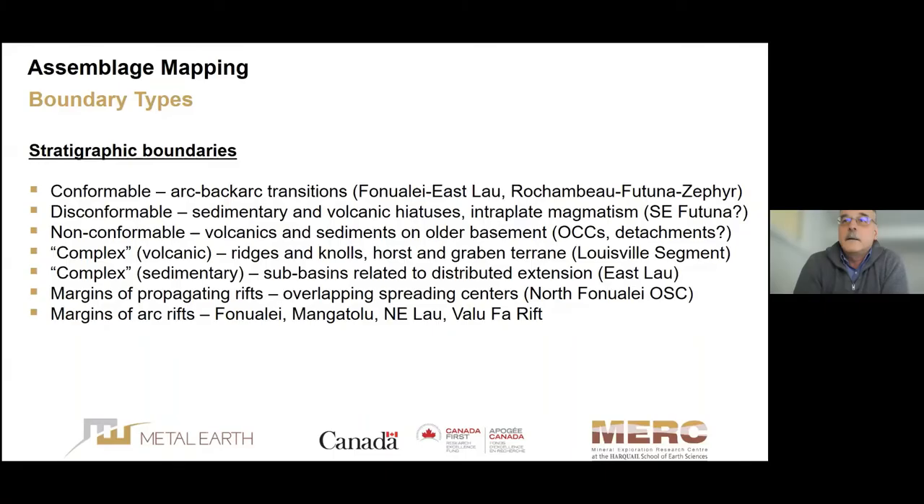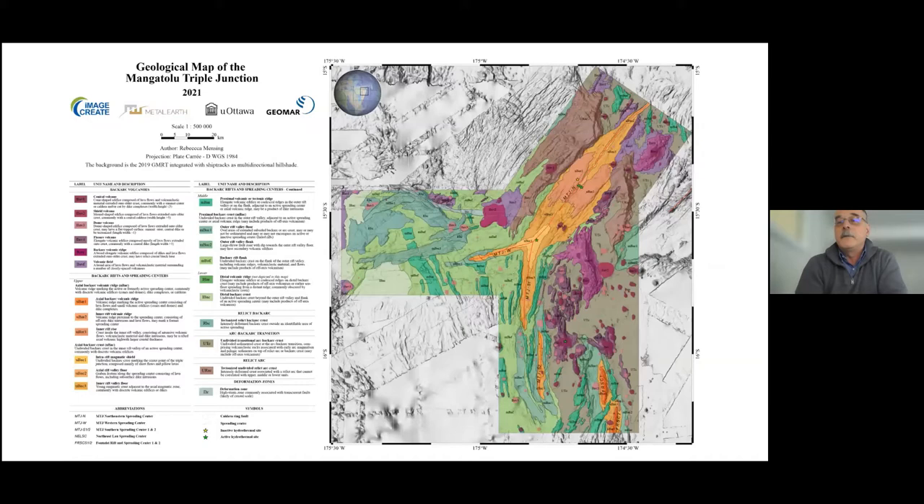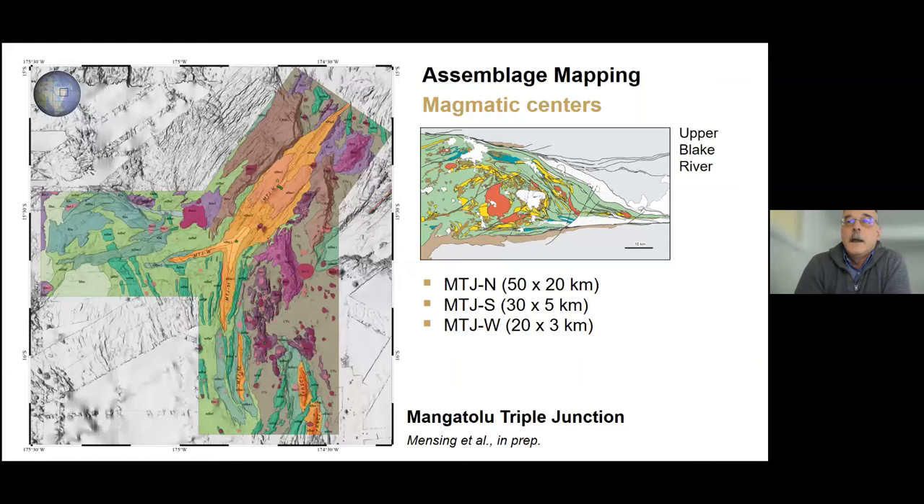Just as on land, assemblage boundaries fall into two categories: stratigraphic boundaries represented by different types of unconformities — all of which we've now identified in different parts of the northern Lau Basin — and structural or tectonic boundaries ranging from transform faults to detachment faults, which are becoming more important in major deformation zones. A common theme is that these boundaries meet at triple junctions. The type example in the northern Lau Basin is the Mangatolo Triple Junction, produced by one of our students, Rebecca Mensing.